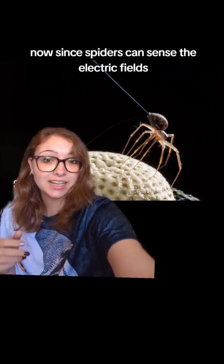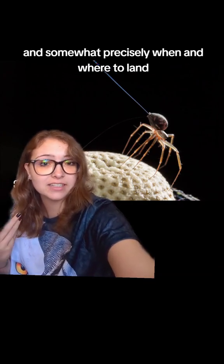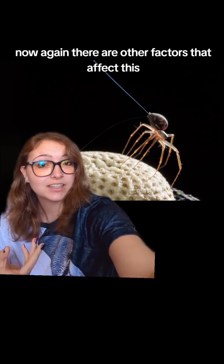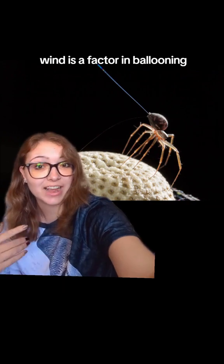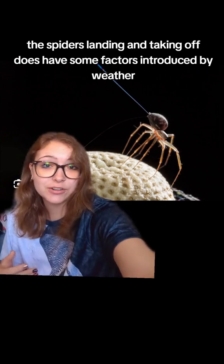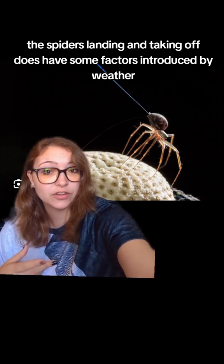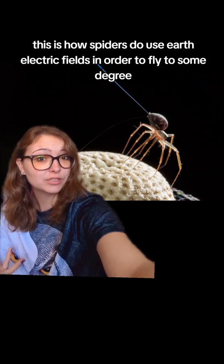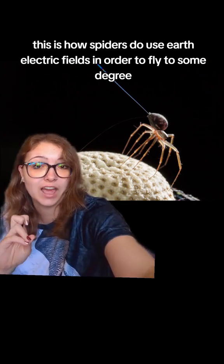Since spiders can sense the electric fields, they can choose kind of when and where to take off, and somewhat precisely when and where to land. There are other factors that affect this — they do use wind, and wind is a factor in ballooning. It's not purely due to the electric fields. So the spiders' landing and taking off does have some factors introduced by weather and temperature and all of that. But essentially, this is how spiders use Earth's electric fields in order to fly, to some degree.